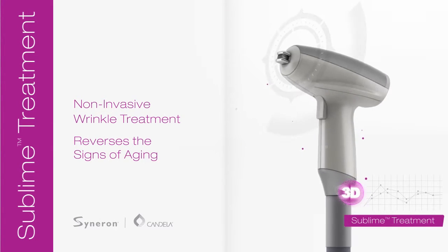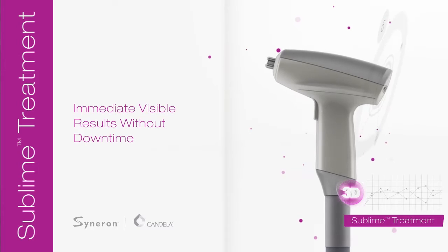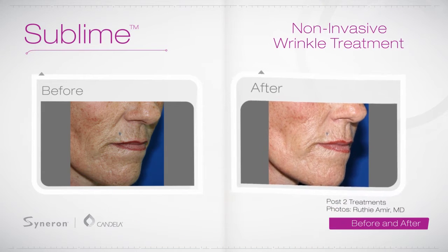Sublime non-invasive wrinkle treatment reverses the signs of aging for a more youthful appearance. It's gentle, comfortable, fast, safe and effective for all skin types with immediate visible results and no downtime.